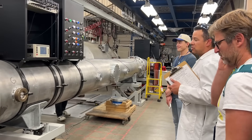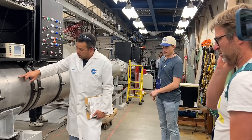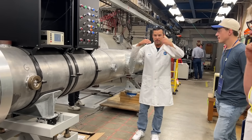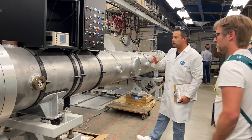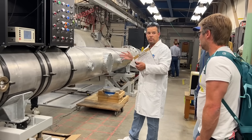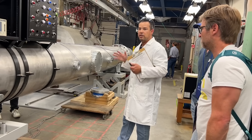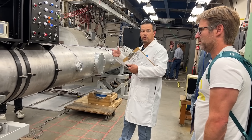An interesting fact about the shock tube: it started out as a flat plate, which was rolled—you can see the roll marks—into a circle. It has a full penetration weld because it functions as a vacuum chamber, pumped down to around 10⁻⁶ torr to remove impurities before each test.